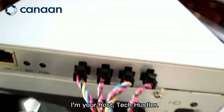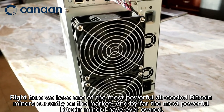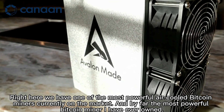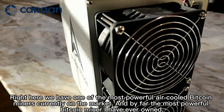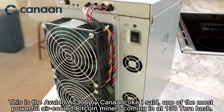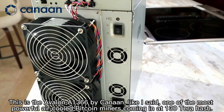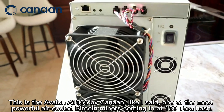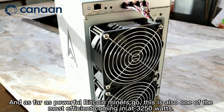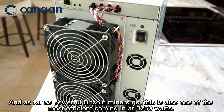I'm your host Tech Hustler. Right here we have one of the most powerful air-cooled Bitcoin miners currently on the market, and by far the most powerful Bitcoin miner I have ever owned. This is the Avalon 1366 by Canon. One of the most powerful air-cooled Bitcoin miners, coming in at 130 terahash and also one of the most efficient, coming in at 3,250 watts.